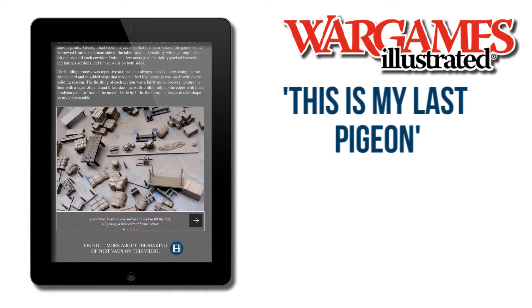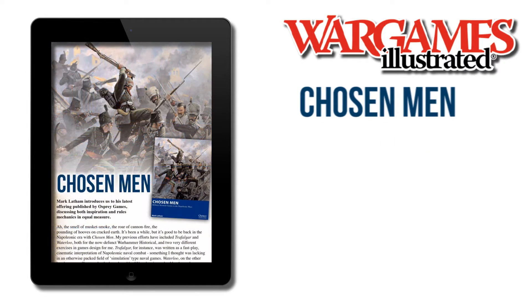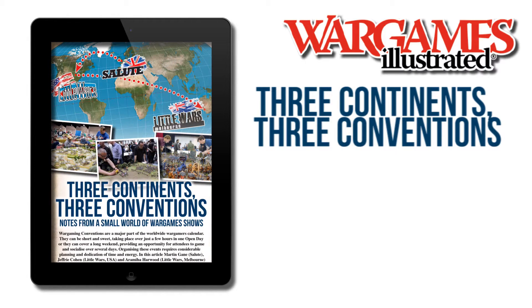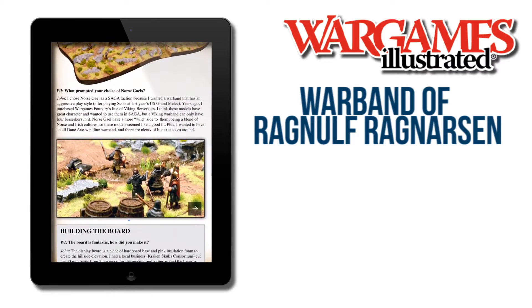Elsewhere in the magazine, we have two new army lists for Swordpoint, designer's notes on Osprey's new Chosen Men rules, a look at East German Panzers in World War III, Three Continents, Three Conventions, an eye-catching North Scale Saga warband project, and more.